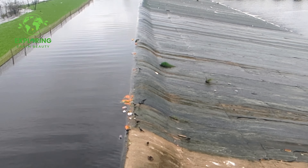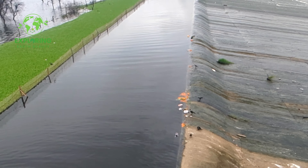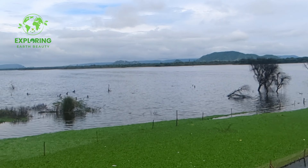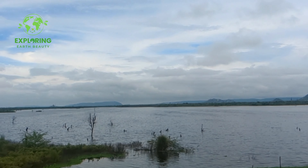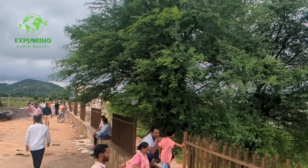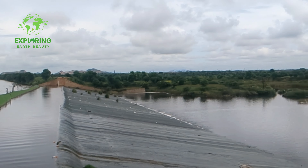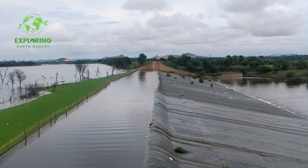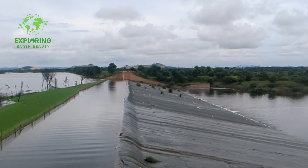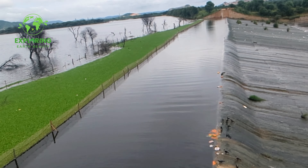Kanota Dam is a must-visit destination for those seeking a peaceful escape near Jaipur. With its scenic beauty, adventure opportunities, and historical significance, it offers something for everyone. Remember to prioritize safety and enjoy the natural wonders of this beautiful location. We'll see you next time.